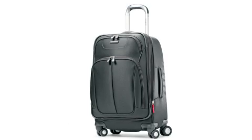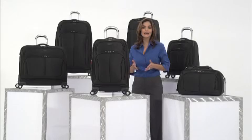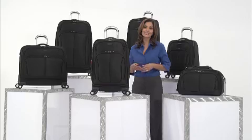The Hyperspace 21-inch Spinner is the ideal choice for any frequent traveler. It allows you to travel with style, confidence, and peace of mind, so you'll be ready for anywhere.